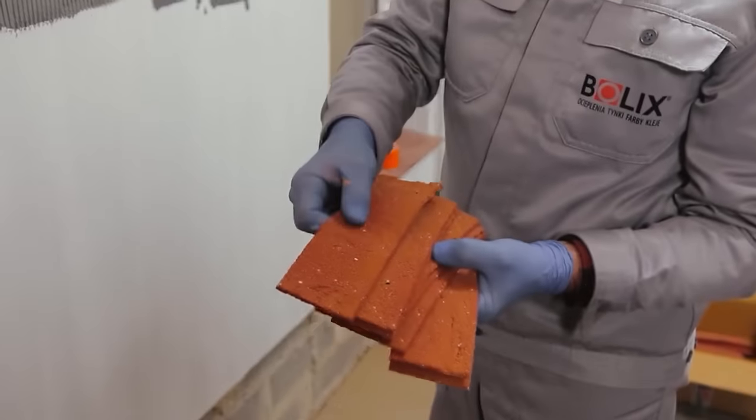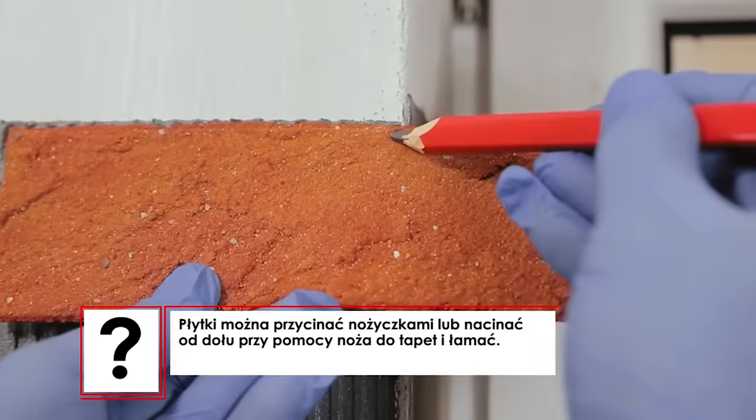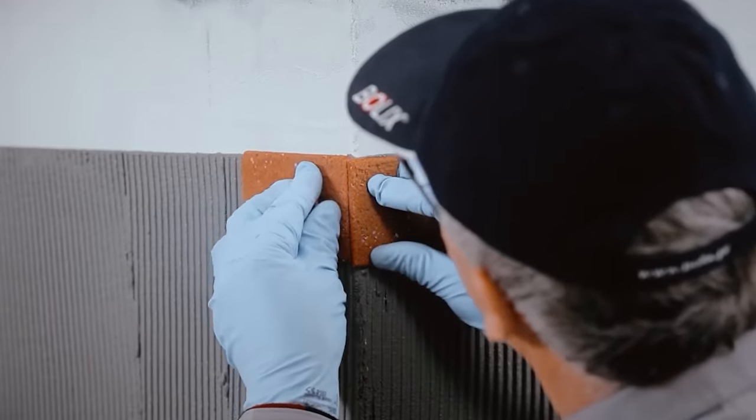However, a very interesting option has been found: these flexible brick slips that seem almost indistinguishable from real bricks. They withstand snow, rain, hail, and other whims of nature, are scratch-resistant, vapor-proof, and easy to clean.